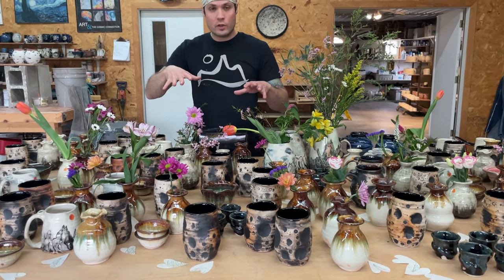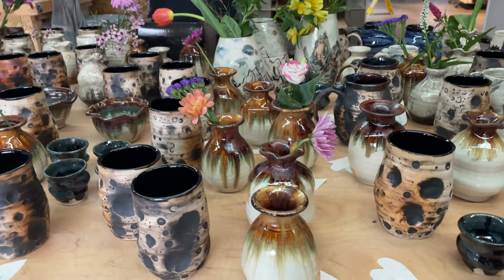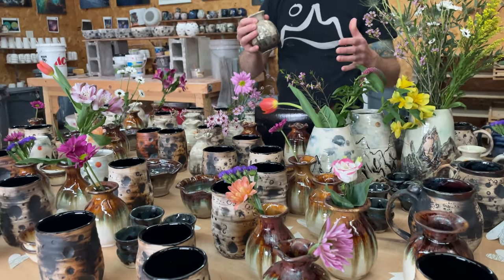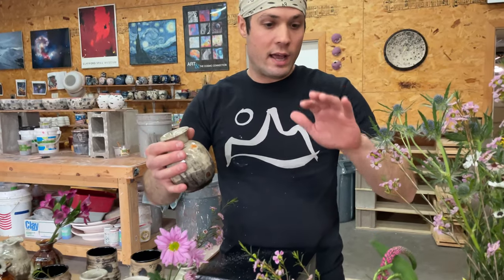I call this a grab bag pottery sale because it's just a random smattering of pottery that lets me explore a lot of different styles in my art and put everything together at a lower price.